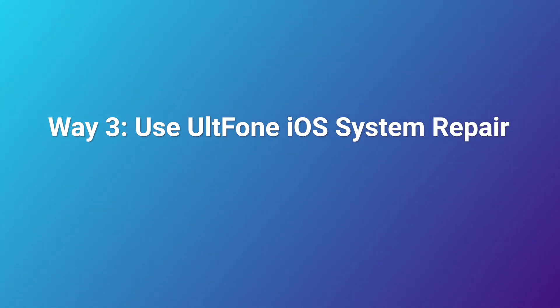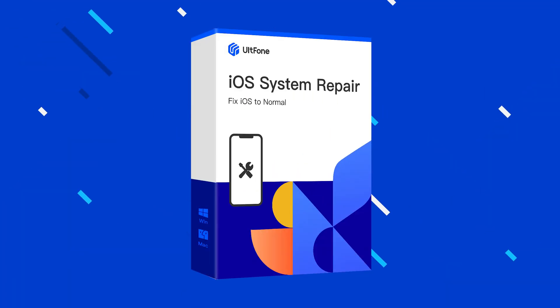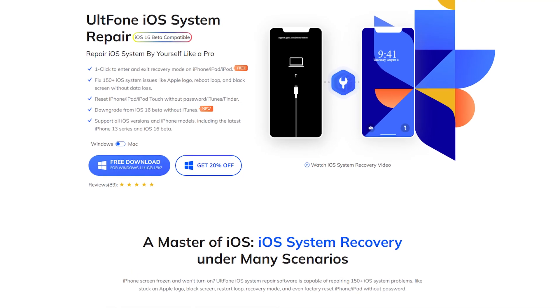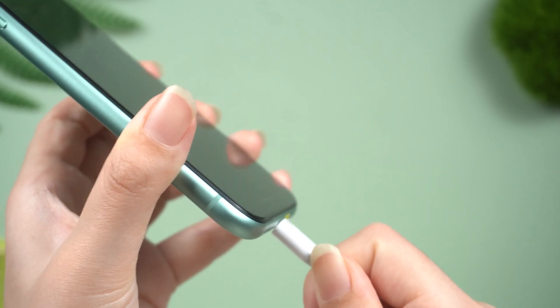Way 3: Use Old Phone iOS System Repair. This method is to use some tools to help you solve the problem. I wanted to show you a tool called Old Phone iOS System Repair. It has a powerful system repair ability which can help you solve system problems easily. Now open it on your computer, then connect your iPhone.